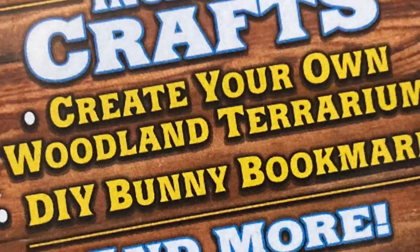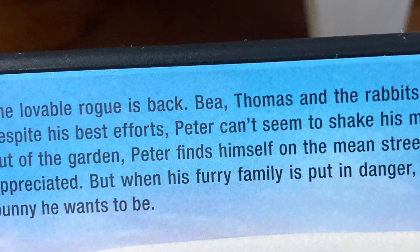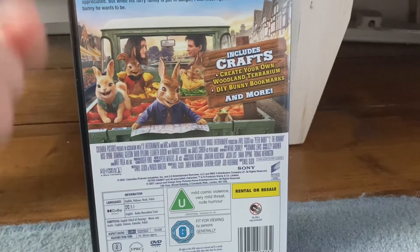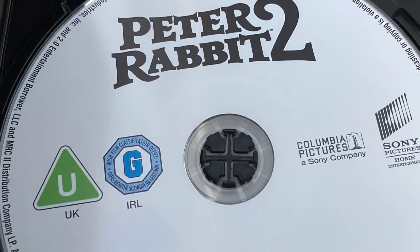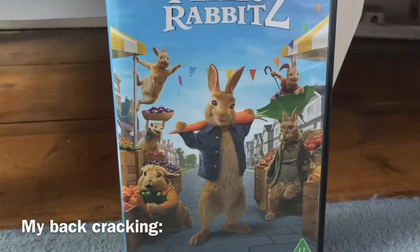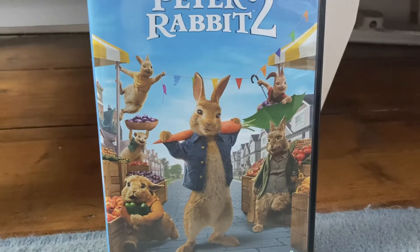There's a boring paragraph about the movie — just a typical regular back. Let's take a look at the disc: you've got a Peter Rabbit 2 logo and that's mostly it. So yeah, that's kind of it for the Peter Rabbit 2 DVD review.